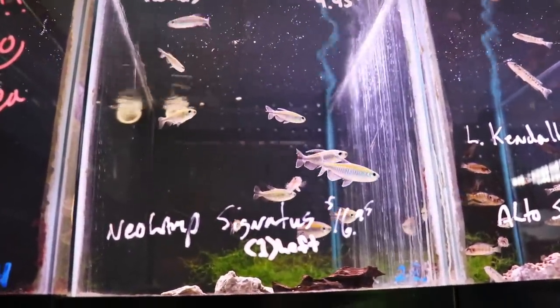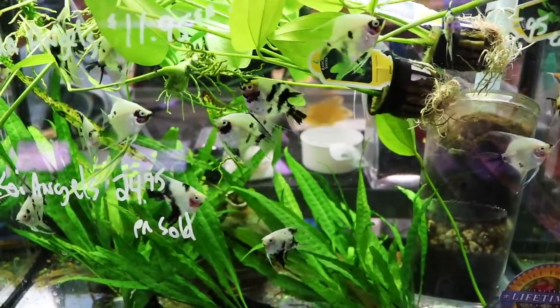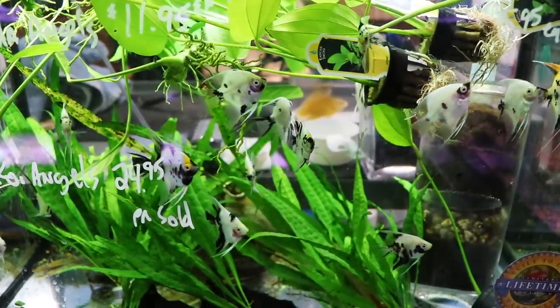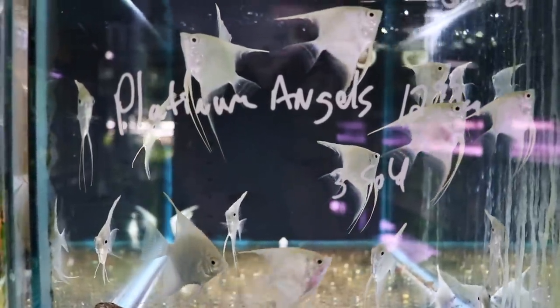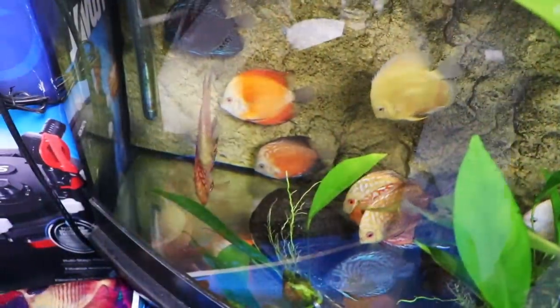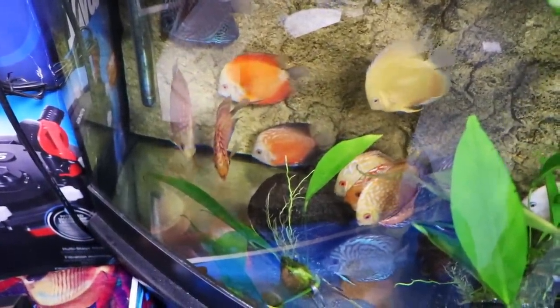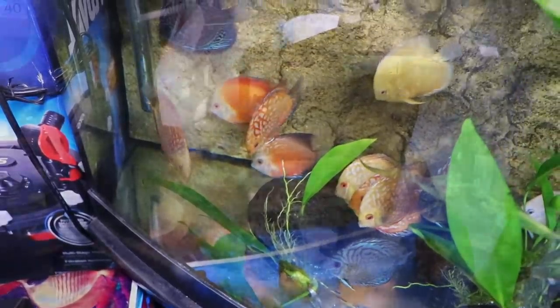Here are some really nice tetras — the larger Congo tetras. That's a fun fish to have, especially in some of the African tanks that are not super overly aggressive. A lot of cool-looking angels; they had multiple angel tanks and here were some Platinums. We have a Platinum now in our 125 that I think is really cool. And of course they had some discus here — nice size, probably in that three to four-inch range, but really nice color.